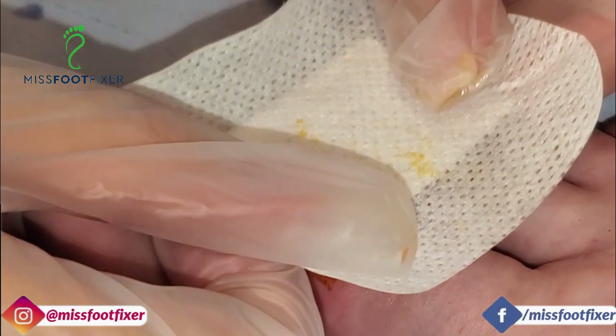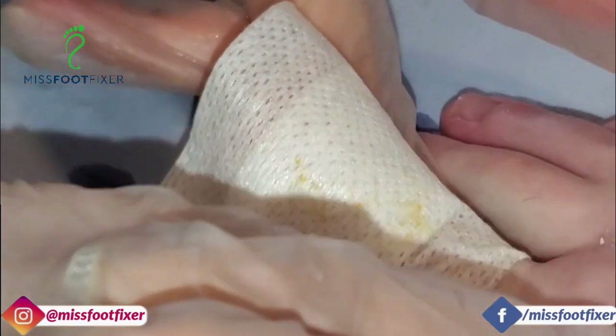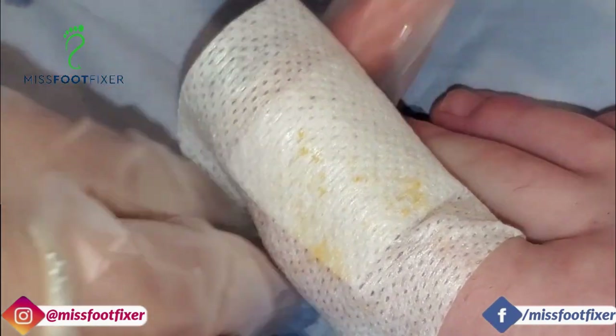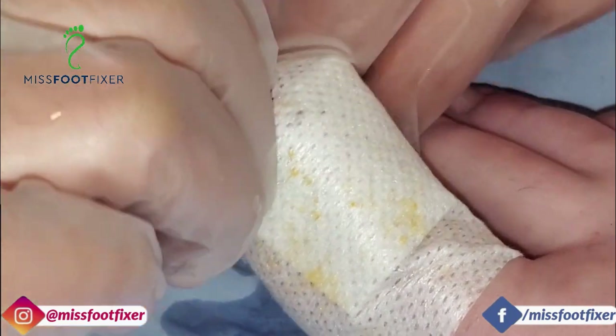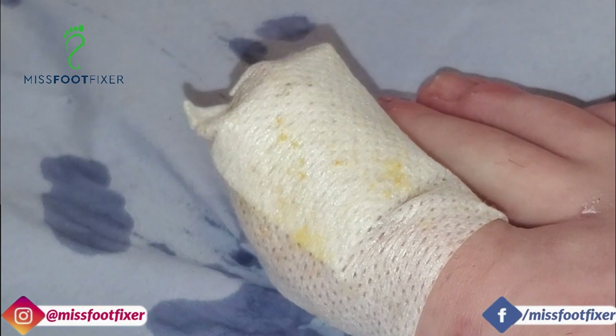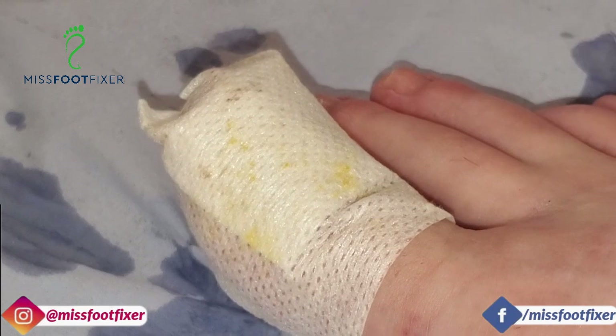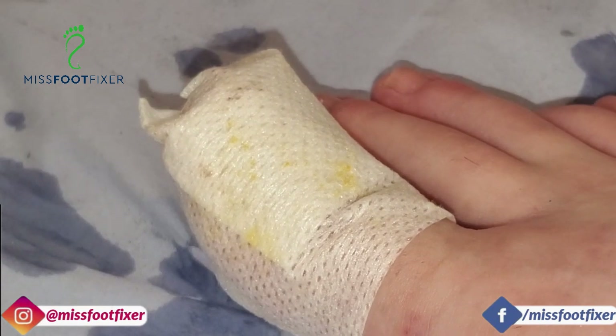We'll put one of these over it, and we'll give you some of these to take home. You're going to leave it on for two days. To be quick, it's just a tube — when you're changing it yourself, you don't have to make it fancy. How was that when I removed it? It's doing really well.